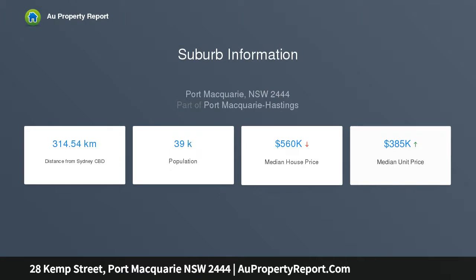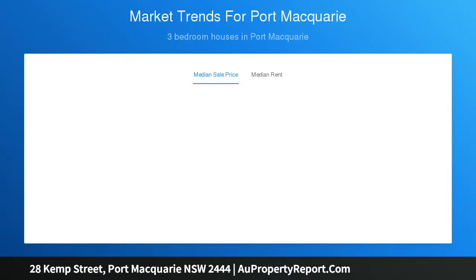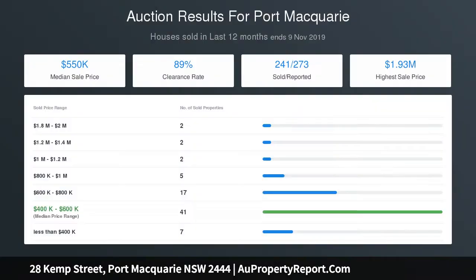Standout features include: 607 square meters, loft, timber floors, high ceilings, large north-east facing deck, modern double shed, carport, Westport Primary and Hastings Secondary schools, close to other popular schools.